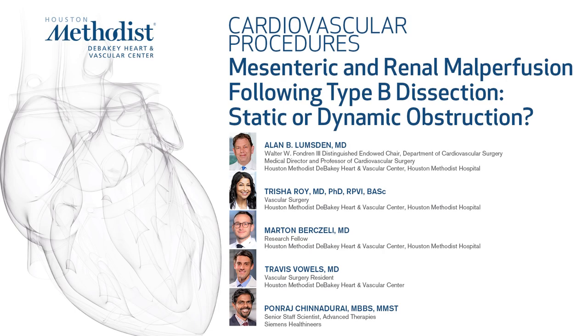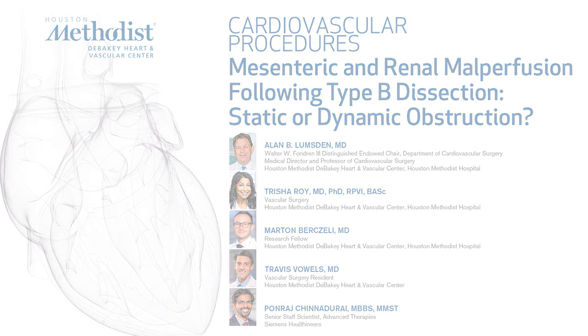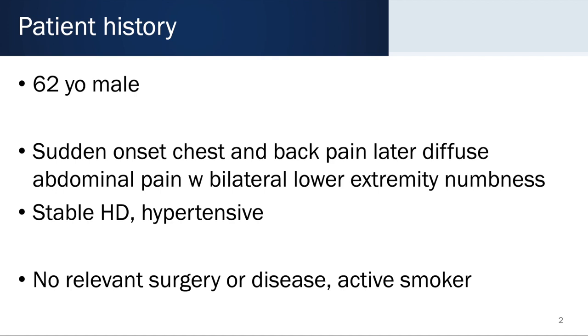I'm going to present a patient who presented with a challenging type B aortic dissection, because he had the combination of superior mesenteric artery and right renal malperfusion. He presented with abdominal pain and lower extremity numbness, and on examination he had diffuse abdominal tenderness, which was of course very worrisome for bowel ischemia.